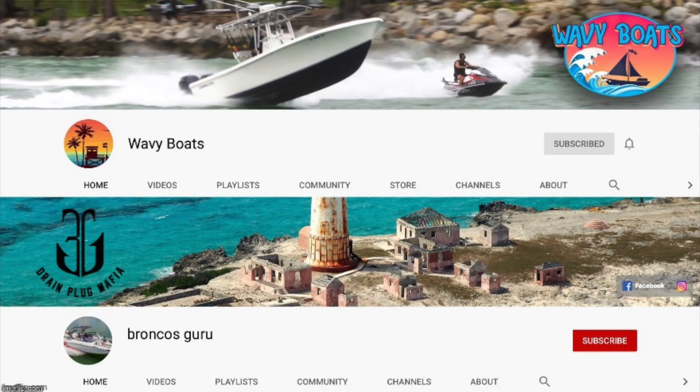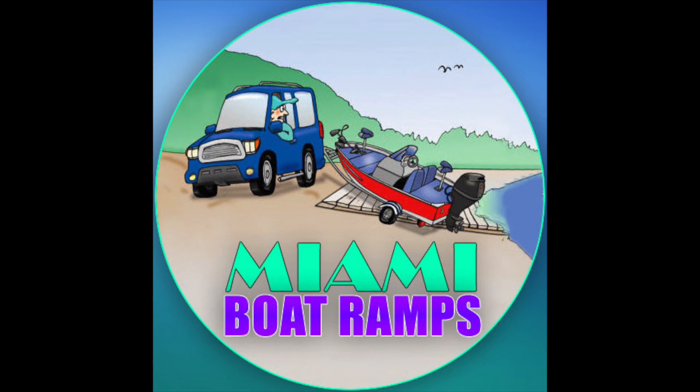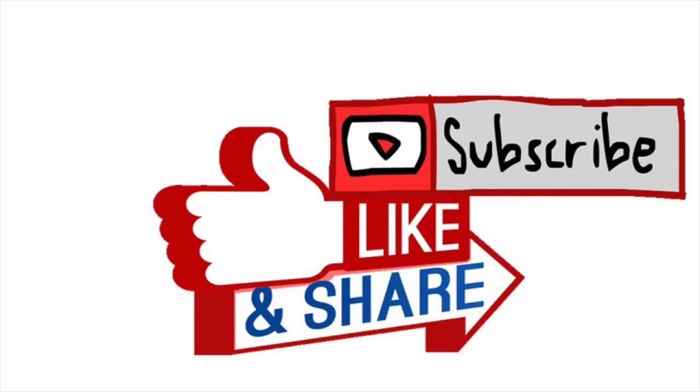Thanks for watching guys. I hope you enjoyed this episode of Boats vs. Haulover. If you did, be sure to check out our other channels. We have Wavy Boats, who gets all this great footage down at Boca Inlet and Haulover Inlet. My channel, Broncos Guru, where we do some great comedy boating videos as well. And of course, Miami Boat Ramps, which focuses on all the hilarity that happens at the boat ramps around South Florida. If you haven't already, go ahead and drop an anchor on the subscribe button.